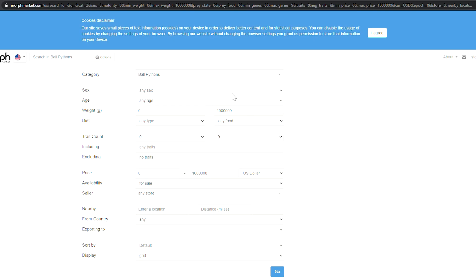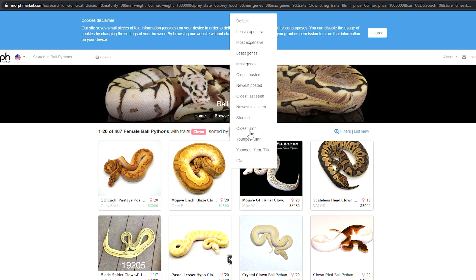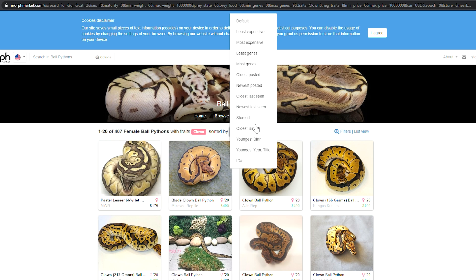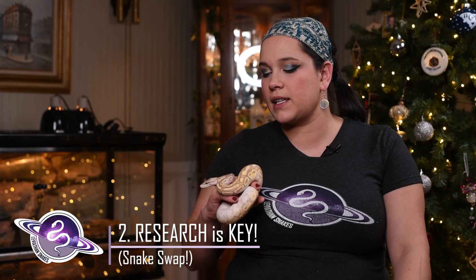Preferably you know what you're looking for when you start looking. Once you've specified your criteria, you get a list of snakes that you can sort by price low to high, most relevant, or oldest to youngest, however you want to sort it. And once you find the snake you're looking for, it'll have a picture there — I wouldn't trust it if it didn't. It'll take you to the description of the snake and the breeder's description.